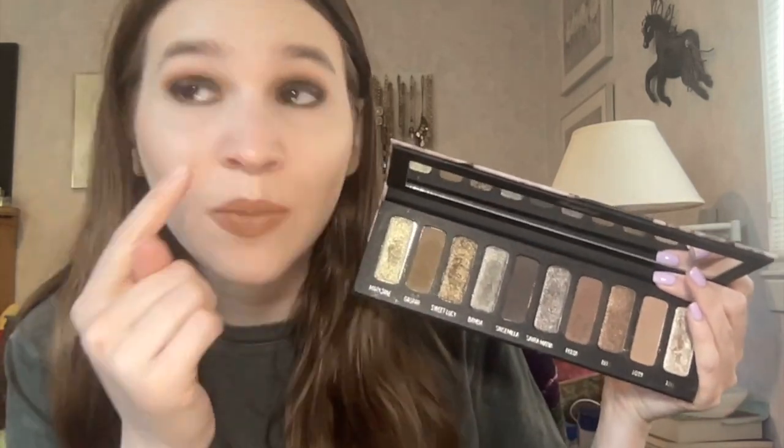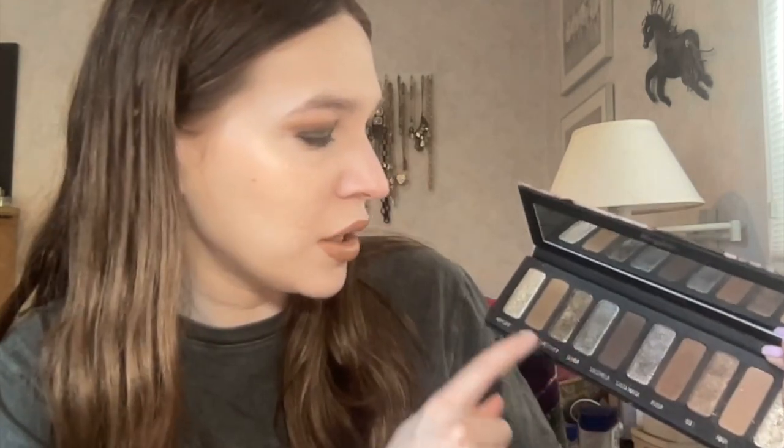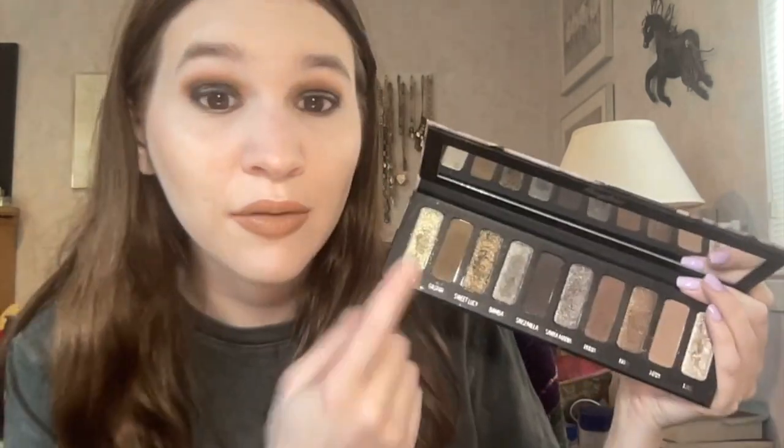On the lower lash line I took Gas Bar again, and for the inner corners I used the shade Mary Jane — obviously I had to use that shade. It is a bit crumbly and not that pigmented on the inner corners, but I really like this palette. I've never had a huge problem with it — I think it's really beautiful and I prefer this palette over the Muerte palette in terms of quality.